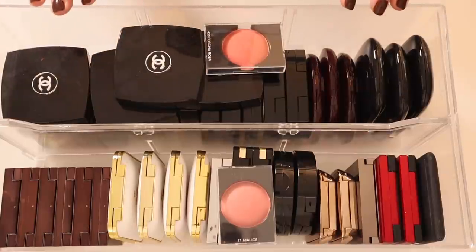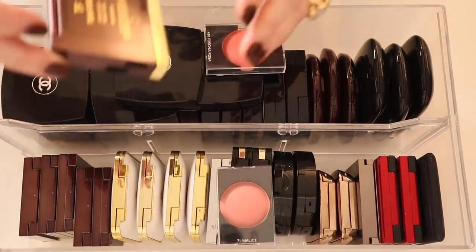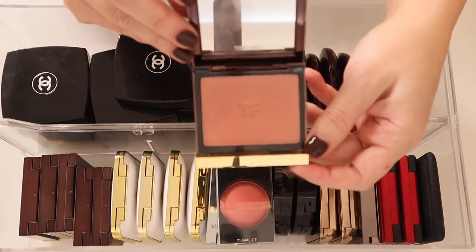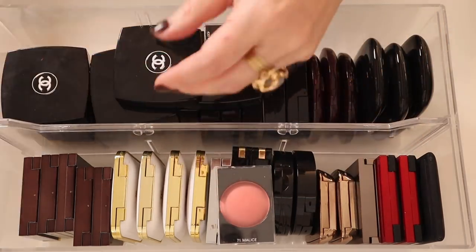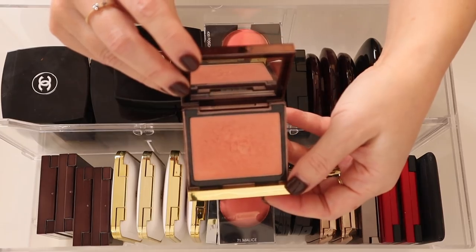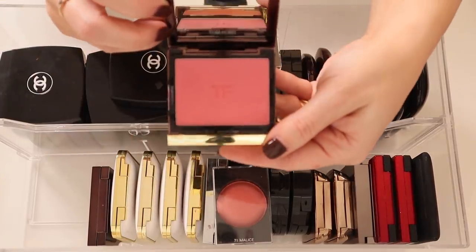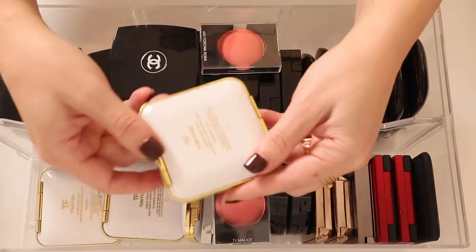Here is my first drawer of blushes. I'll start with my Tom Ford blushes — all of his cheek colors. This first one is Inhibition, one of my favorites. I won't be swatching any of these blushes since they don't show up well anyway. Here is Love Lust, here is Frantic Pink, here is Ravish, here is Wicked, and here is Gratuitous.